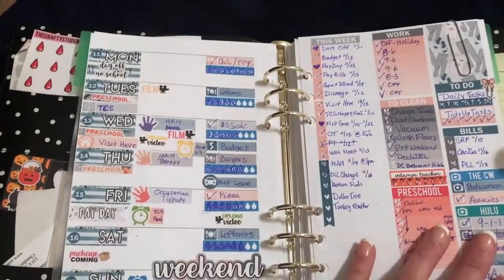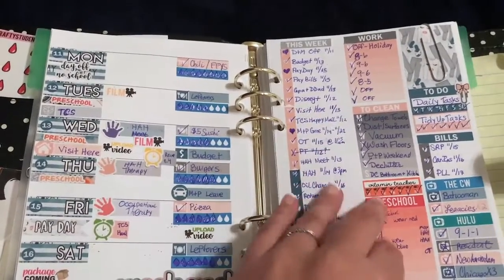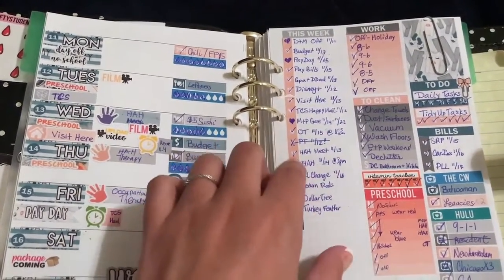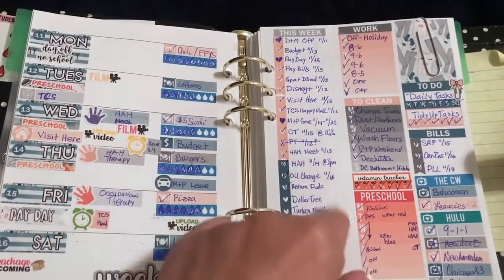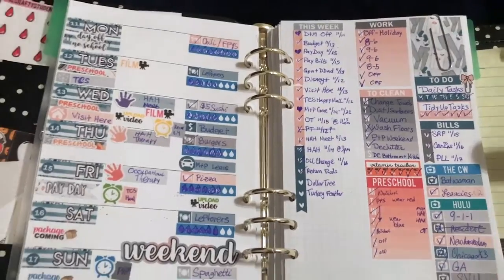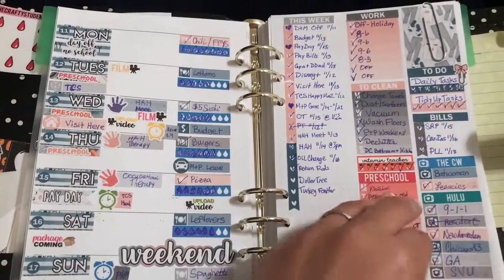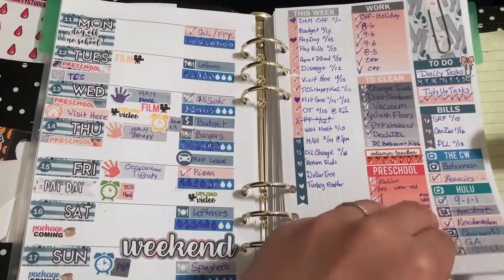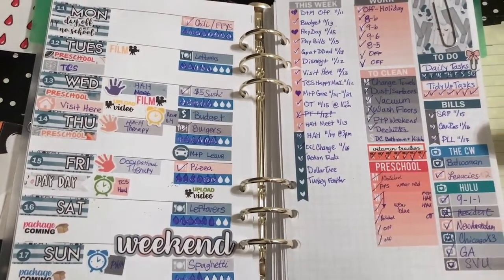This week I did use the Crafty Students weekly kit. I used the Hello Friday. I actually mixed them up — I was gonna do fall foliage on this week and Hello Friday the following week, but I wasn't paying attention and put the whole thing together. So if you're interested in seeing how I put all of this together, go ahead and check out the plan with me that I did.